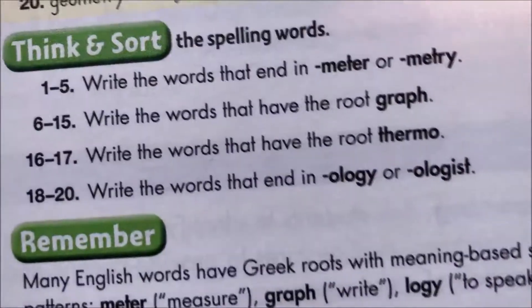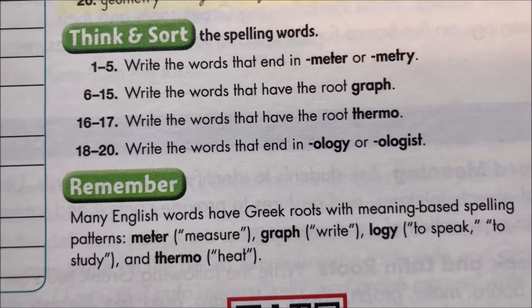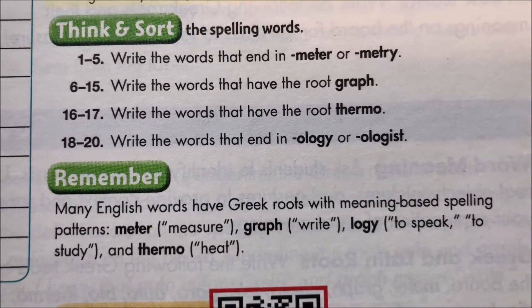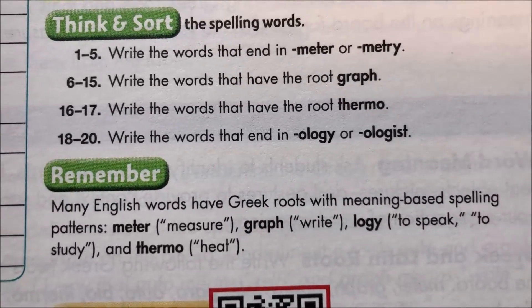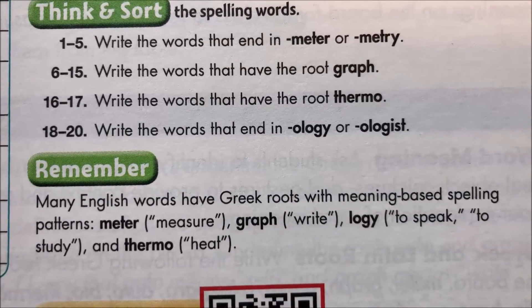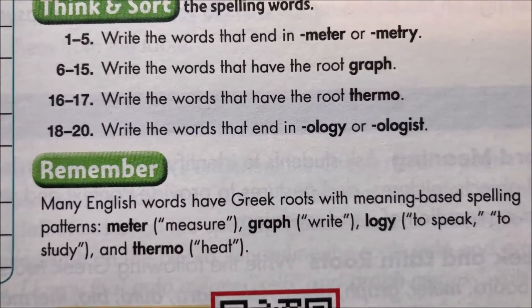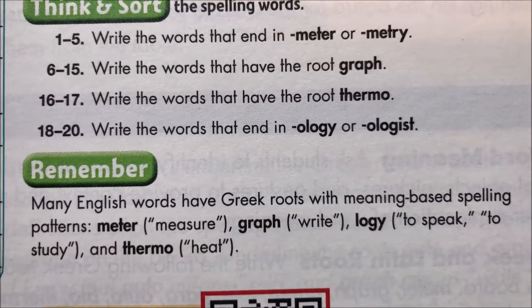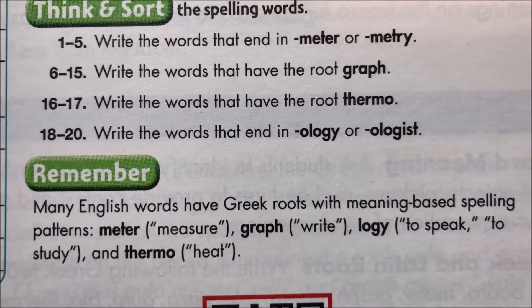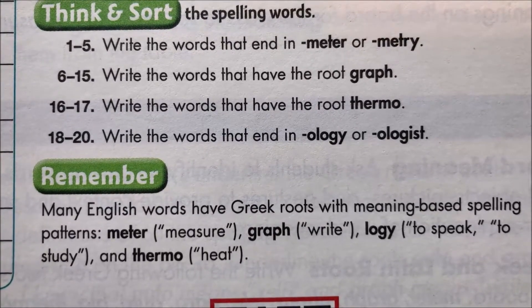The words this week — the first thing to do is go down to the bottom on that first page, and this is on page 222. The remember part gives us a little intro: this is about Greek roots of words, and we have four different Greek roots being used this week. The first one is 'meter,' which means measure — so a thermometer measures heat. We'll get to 'thermo' in a minute. 'Graph' means write. 'L-O-G-Y' means to speak or to study, and 'thermo' meaning heat. We can use those base pieces to help us figure out definitions of words.